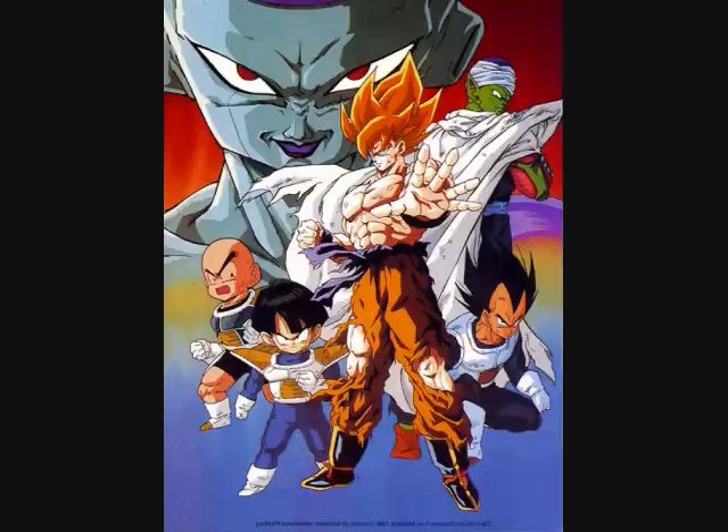Goku stays on planet Namek and fights 100% Final Form Frieza. For a while Frieza has the advantage, but his power and stamina run out fast, allowing Goku to change the course of the fight and gain the upper hand. Frieza, enraged, tries to slice Goku with the Death Saucer. Goku maneuvers past it and Frieza, not paying attention, cuts himself up. Reduced to nothing more than a torso, he begs for forgiveness. Goku gives him some energy, but Frieza uses it to try to kill Goku. Goku blasts back at Frieza and knocks him out. Goku tries to leave on Frieza's ship but it's broken from the damage of their fight.